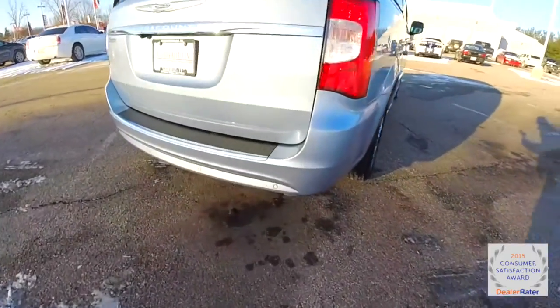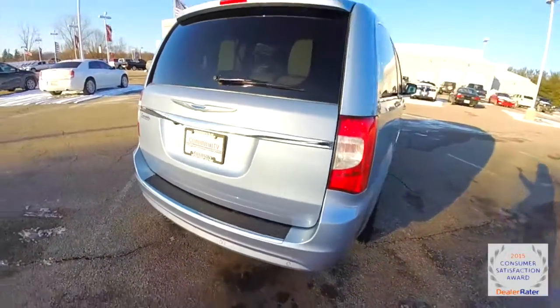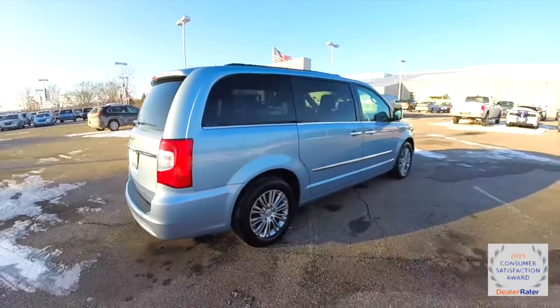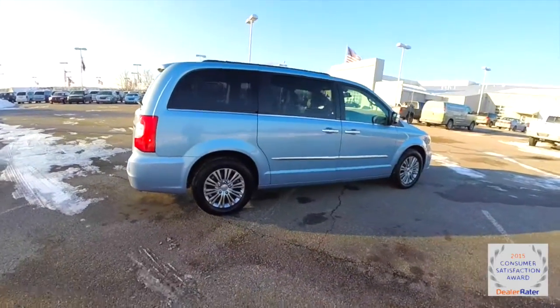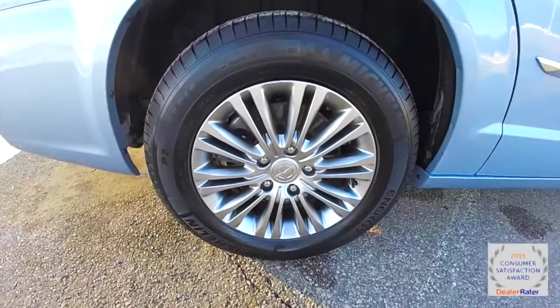This vehicle does have the ParkSense rear parking sensors, also has a ParkView backup camera, power rear liftgate, power sliding doors, keyless enter and go with remote start, and 17-inch aluminum wheels.